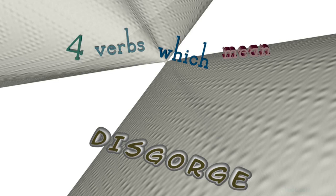Welcome to HAD6 channel. In this video, we will look into disgorge. 6 verbs with similar meanings will be reviewed in example sentences. Let's get started.